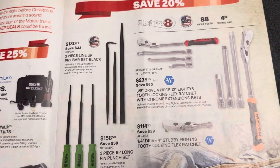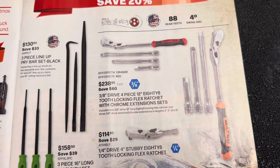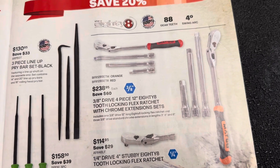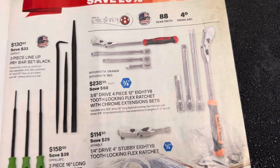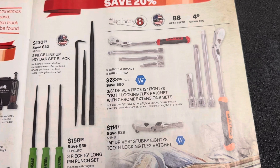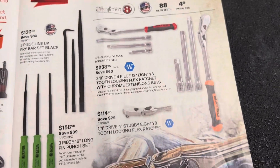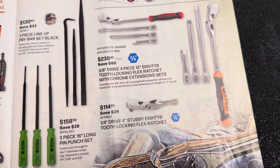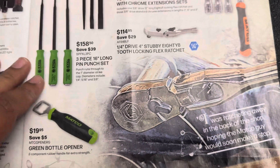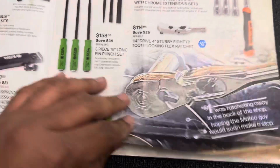You've got your three-eighths four-piece 88-tooth long flex ratchet with chrome extension set for $238. I do like the Matco ratchets and their locking mechanisms, but I've had issues with a bunch of them so I don't really buy too many Matco ratchets anymore. The ratchet itself is probably about $180, so if you're into Matco ratchets this is a decent way to go. $114 for a quarter-inch drive four-inch stubby ratchet — that's about normal for professional ratchets — and $20 for a Matco bottle opener if you collect them.